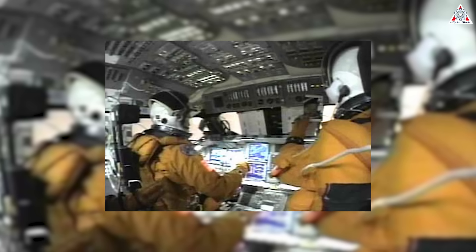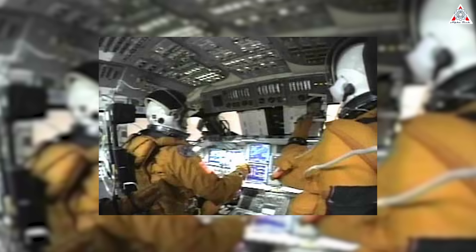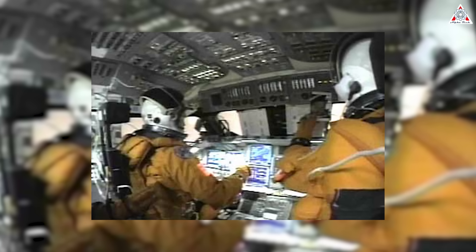It was later found that a resulting hole on the left wing allowed atmospheric gases to bleed into the shuttle as it went through reentry, and the spacecraft disintegrated, killing all seven astronauts on board and leading to the eventual retirement of the space shuttle fleet.